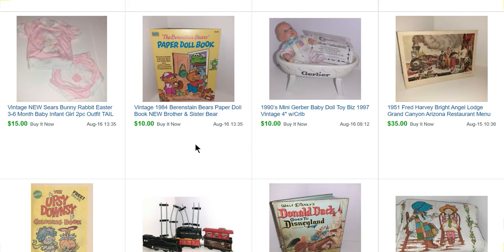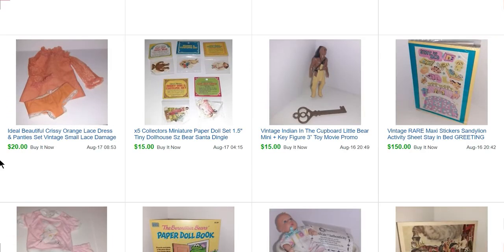Here's a Berenstain Bears paper doll book that sold for $10. This is a little kid's Sears bunny rabbit Easter outfit with a little bunny tail on the back — really cute. More Sandy Lion stickers: apparently in the first year they were made they also made greeting cards, which are extremely rare. Other than one or two cards I've found pictures of on the internet, there's almost nothing about them. This one sold for $150. The sticker sheet on its own is pretty rare and would probably sell for around $115, but because it was also on the greeting card, it did even better.